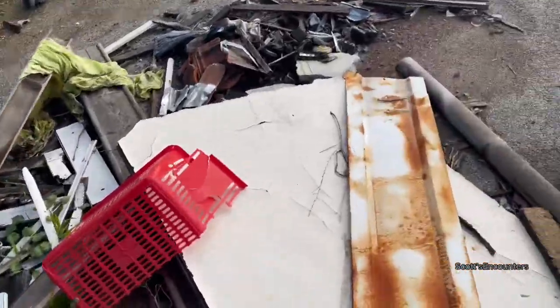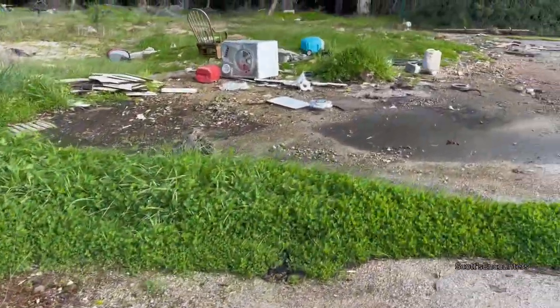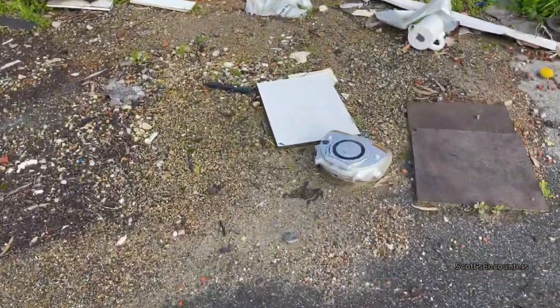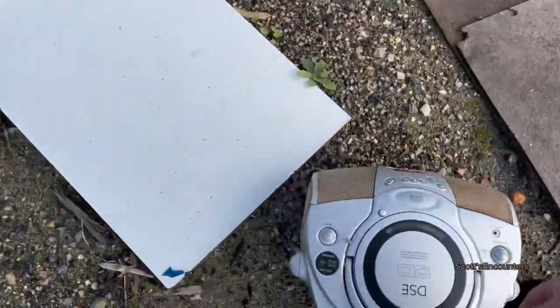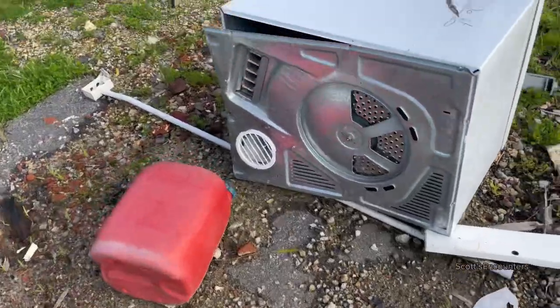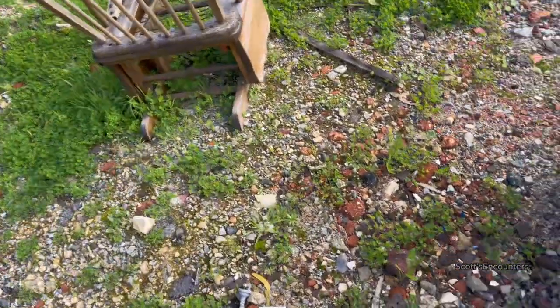I can't quite make out what it says — 'see.com.au' or something. There's a radio — Dick Smith Electronics! They used to be a chain electronics store here in Australia but they collapsed quite a while ago. It definitely wouldn't work anymore. And there's 'Just Do It' — Nike — or someone drew that.